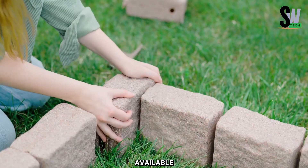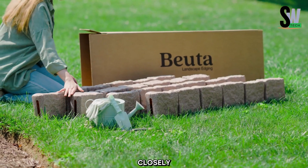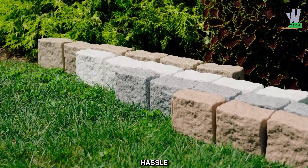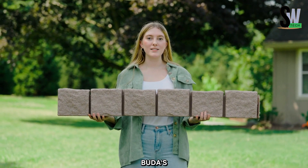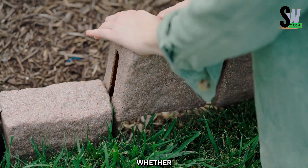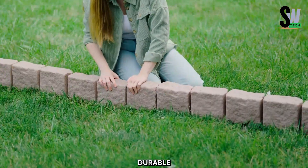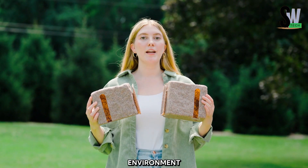For even more customization, individual extender bricks are available to fit your unique landscaping needs. The finished result closely resembles natural stone, providing a high-end aesthetic without the hassle of heavy materials. Beyond style and convenience, Buda's Edging is eco-friendly and budget-friendly, priced at just $25 per 1.2-meter block. Whether upgrading flower beds, walkways, or garden borders, this durable, cost-effective edging enhances your outdoor space while being kind to the environment. Beautify your landscape with Buda today!